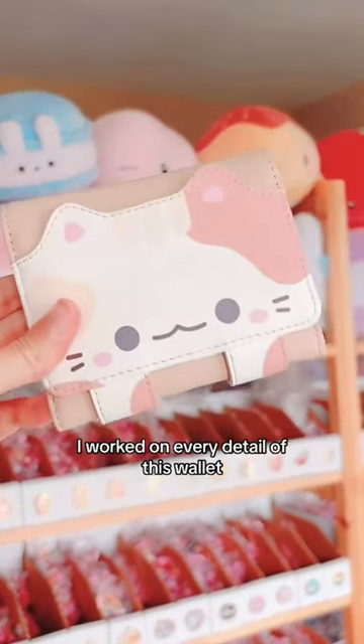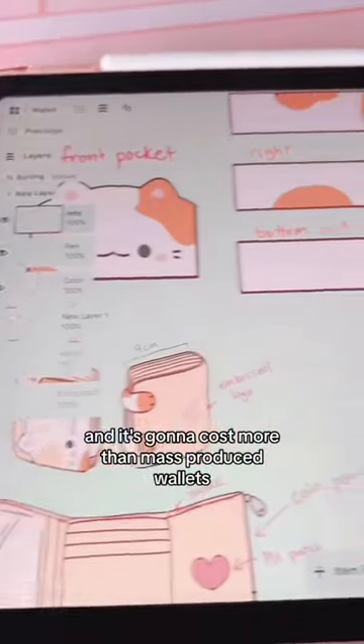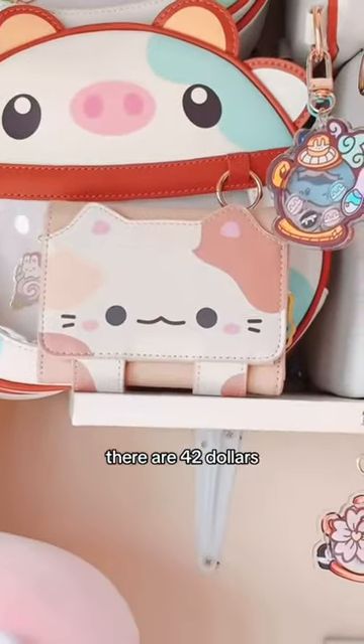Keep in mind I worked on every detail of this wallet, and it's going to cost more than mass-produced wallets. They're $42.45 after pre-orders end.